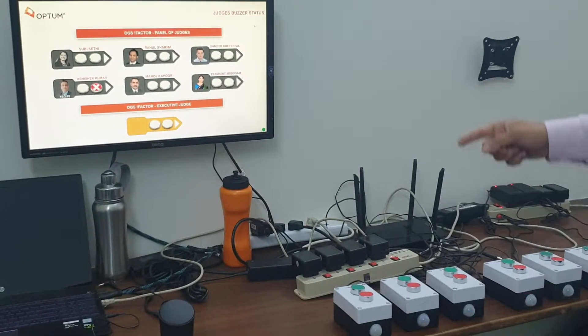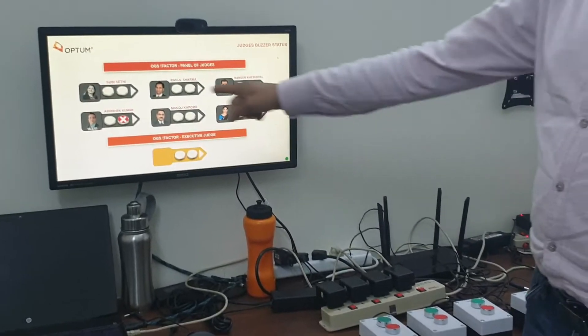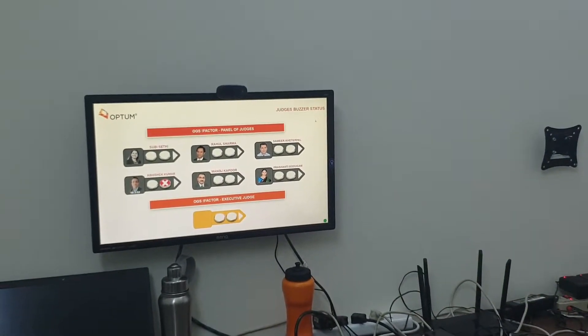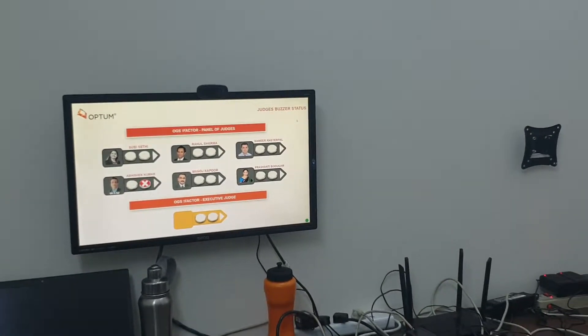So in that case, red is a blocking press and all other green on the screen goes away. Now this session ended, I will just clear this.